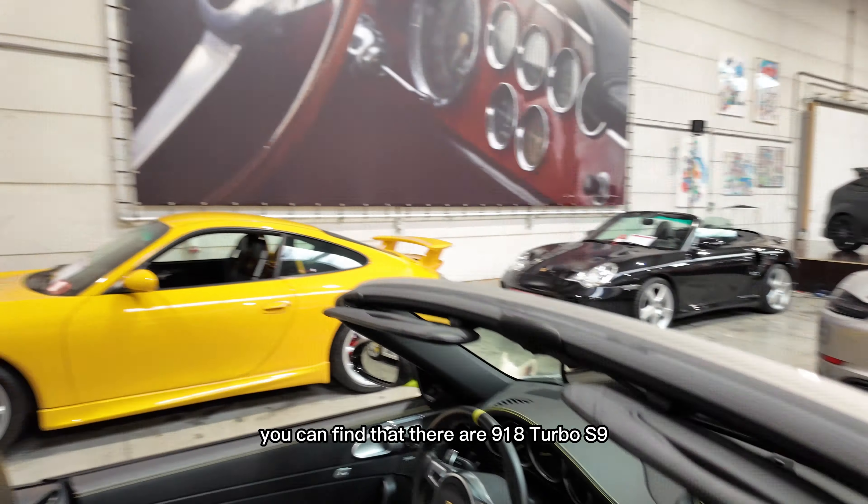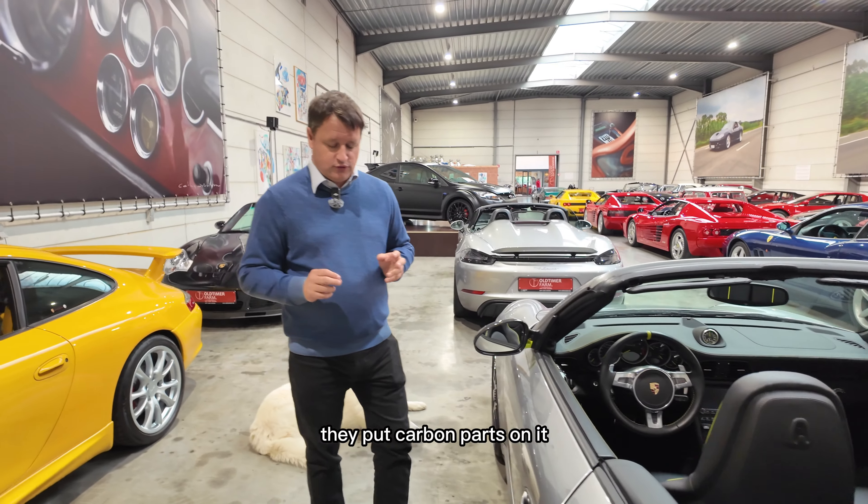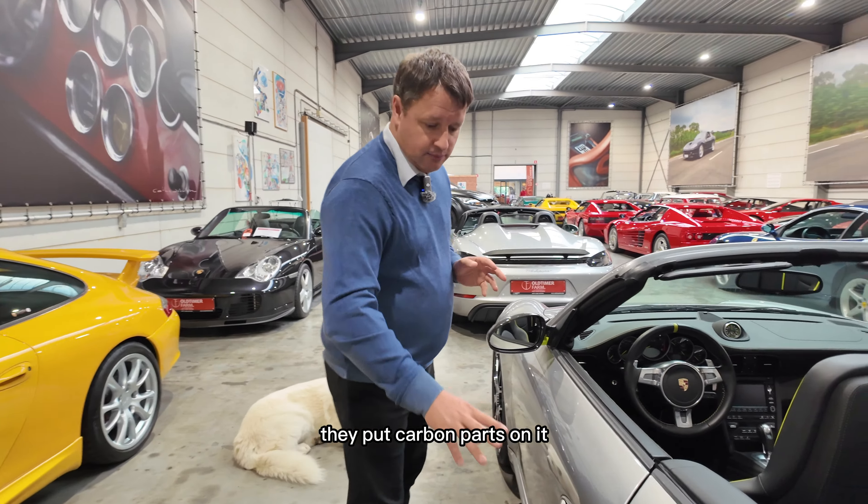Original paint, original interior, carbon brakes, full books — just 20,000 kilometers. This is the Porsche that nobody knows, impossible to find, and highly collectible. The car is now about 14 years old, but what will it be worth in 20, 25, or even 30 years? This is the one to buy. You can enjoy its 500-plus horsepower and also enjoy the value increase.